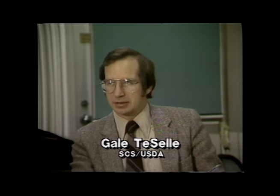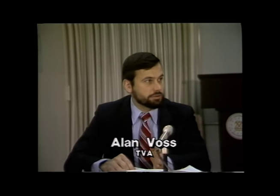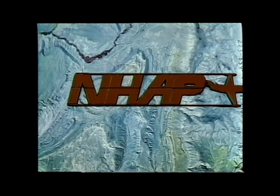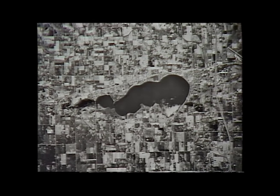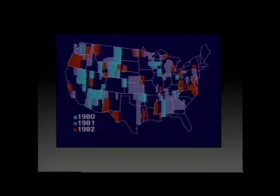In 1978, a series of interagency planning sessions was held to develop this new concept in aerial photography: the National High Altitude Photography program, NHAP. Beginning in 1980, contractor-flown aerial photos were obtained at scales of 1 to 58,000 for color infrared and 1 to 80,000 for black and white panchromatic.